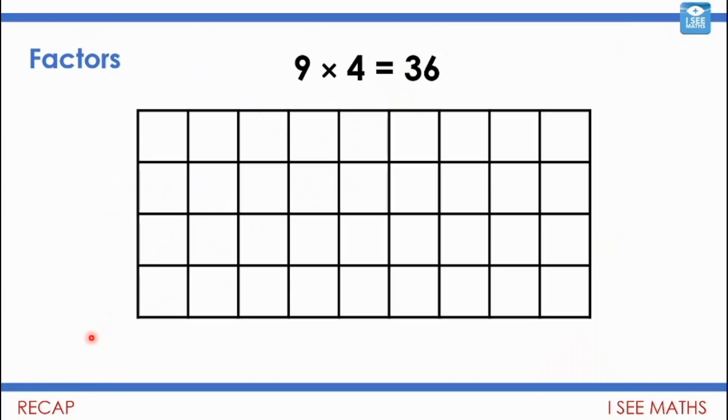Today of course is the second part of where we're looking at factors. Here's an area model: nine times four is 36 — nine squares here and four squares there, so nine times four equals 36 squares in total. We can tell that nine is a factor of 36 because nines go evenly into 36 — four nines make 36. And of course four is another factor, because if I keep adding up in fours I eventually get to 36 with no remainder.